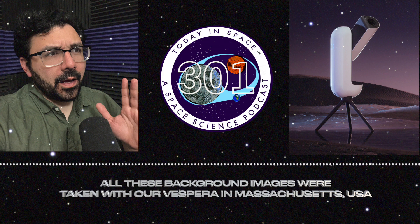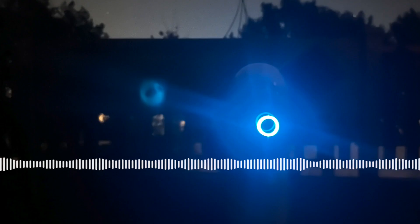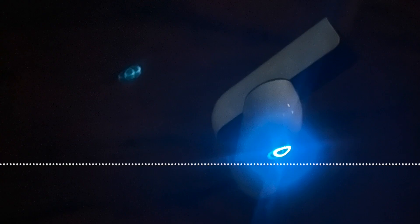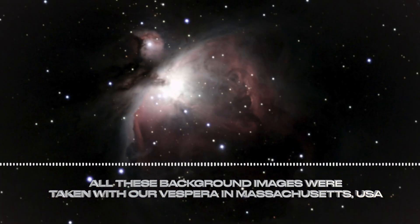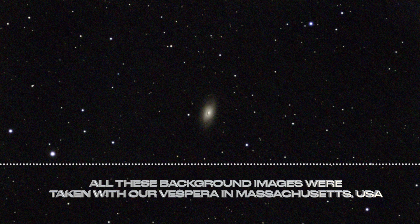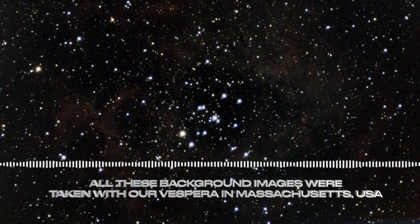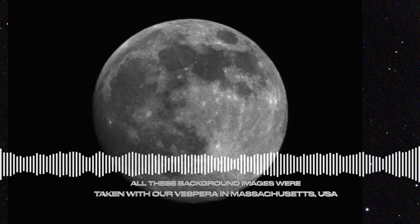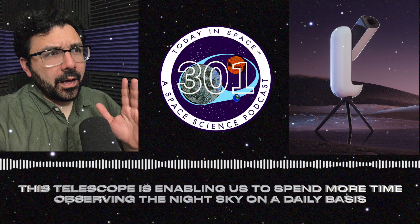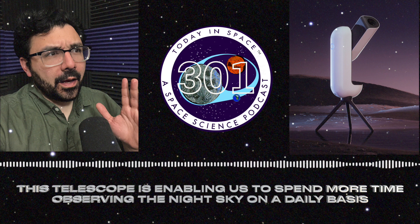The telescope has been incredible. I got it in February — it arrived almost a year after I pre-ordered it, so it took a while, but it delivered. If you go to @todayinspacepod on Instagram, our Facebook page at Today in Space Podcast, or our TikTok, the pictures we're getting from this telescope are amazing.